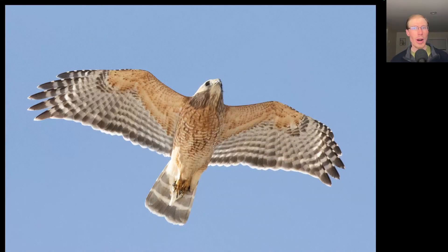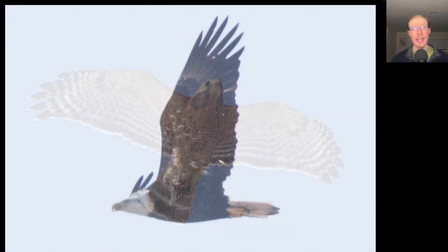Here's an adult red-shouldered hawk that gave us a really nice look as it passed low overhead. Here's a bald eagle that's almost a full adult but not quite yet — we can see a little bit of dark where it should be white in the head and tail, and some splotchy white to the underside of the wings. Give this bird another year or so and it'll look like a full adult.